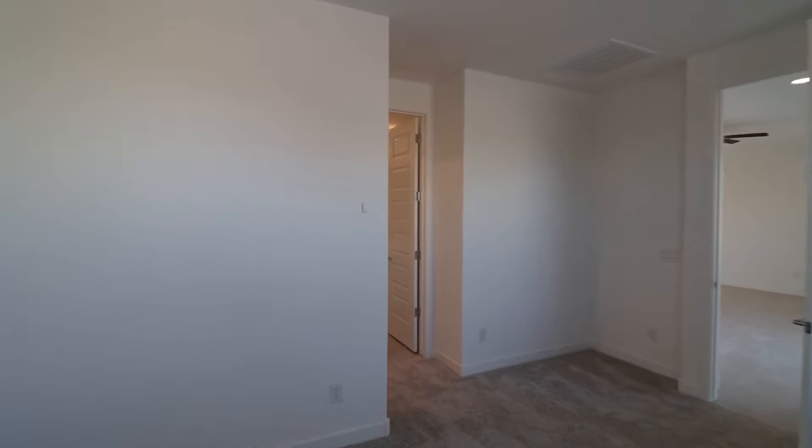Don't miss out on this beautiful home. Send in an application today.